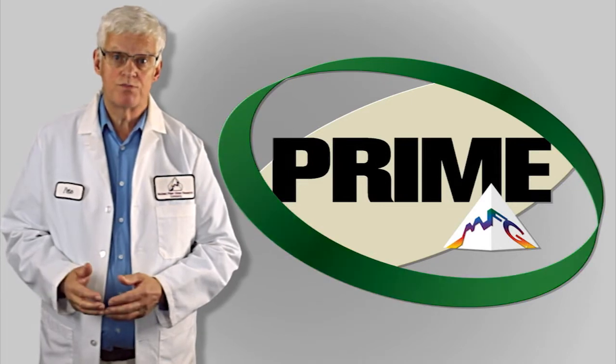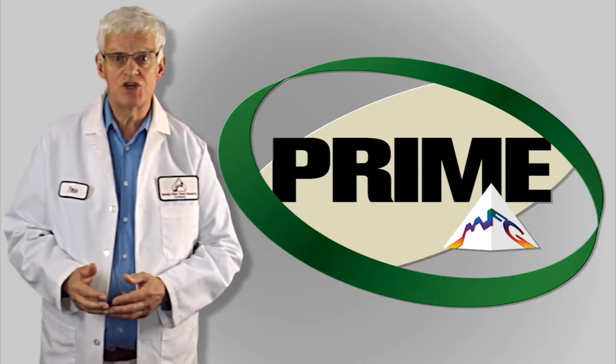To put it simply, Prime works. Can Prime work for you? Contact us today to find out.